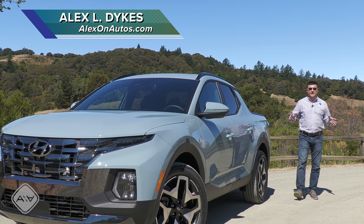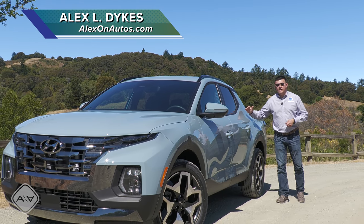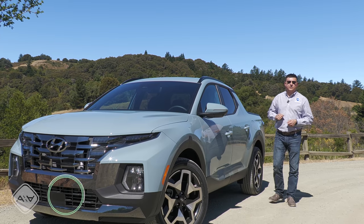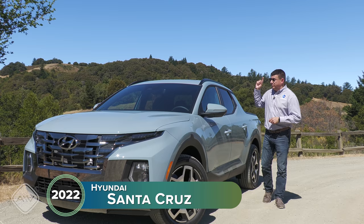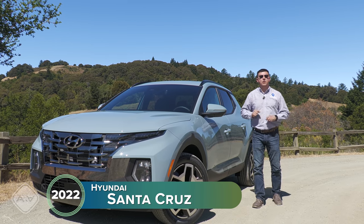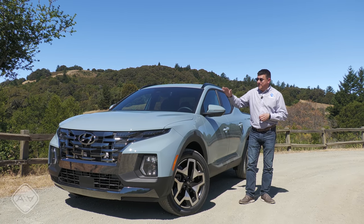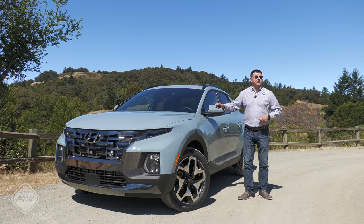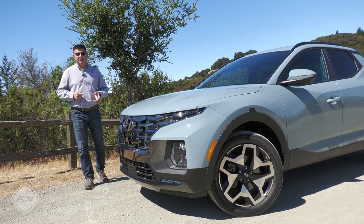For the 2022 model year we are finally getting a crop of actually small pickup trucks in the United States. The first one is going to be this new 2022 Hyundai Santa Cruz, and then coming soon we're also going to be getting the new 2022 Ford Maverick, but this is actually going to be the smallest truck in America - not quite as small as you might remember from the 1970s or 1980s, but still definitely smaller than the average half ton.